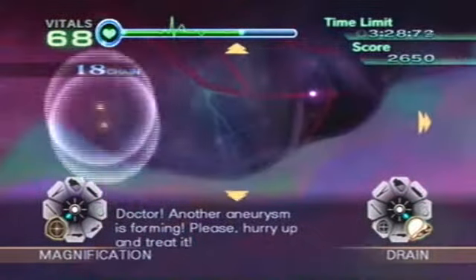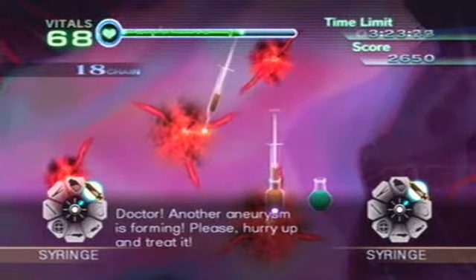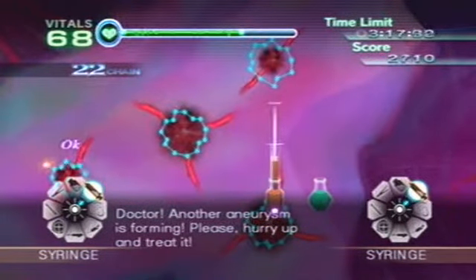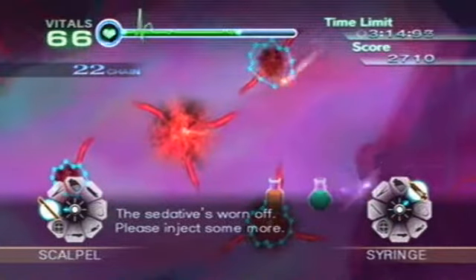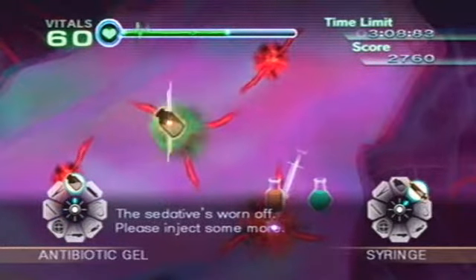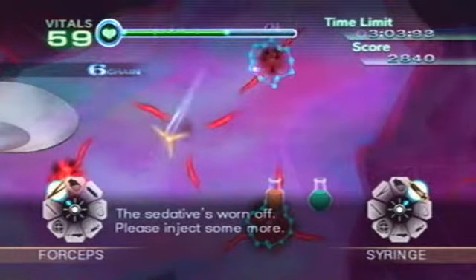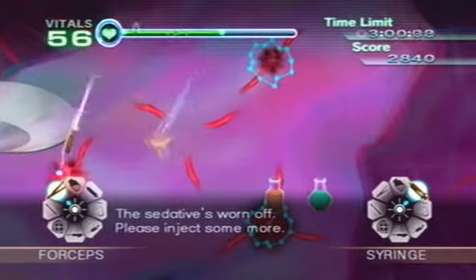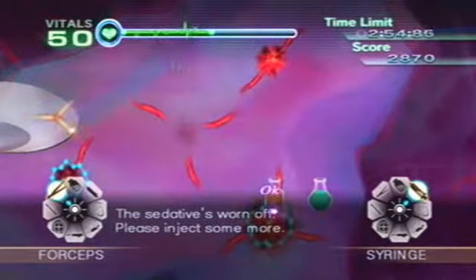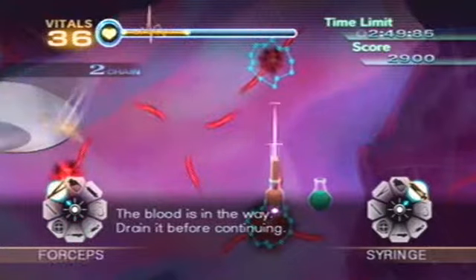Doctor, another aneurysm is forming. Please hurry up and treat it. The sedative's worn off — please inject some more. More blood is obscuring the view. Drain it before continuing.